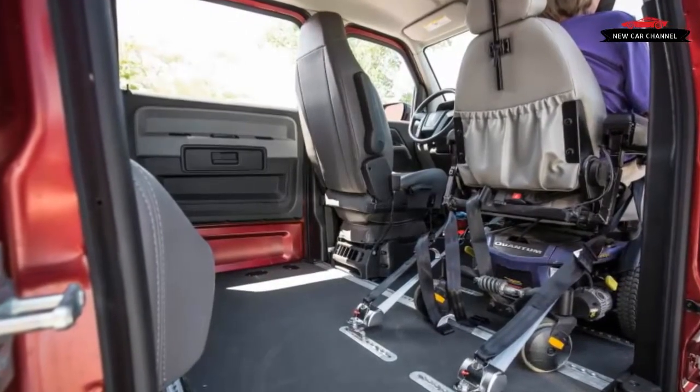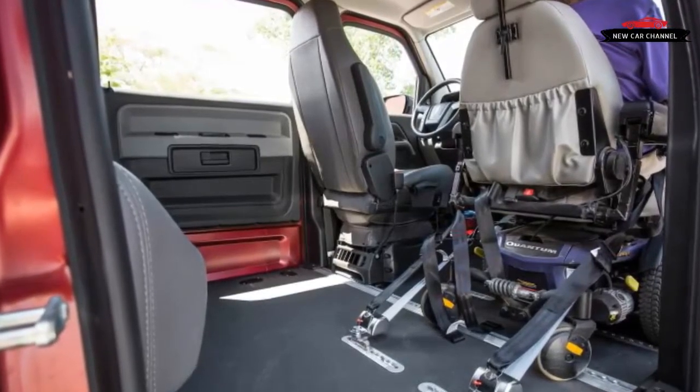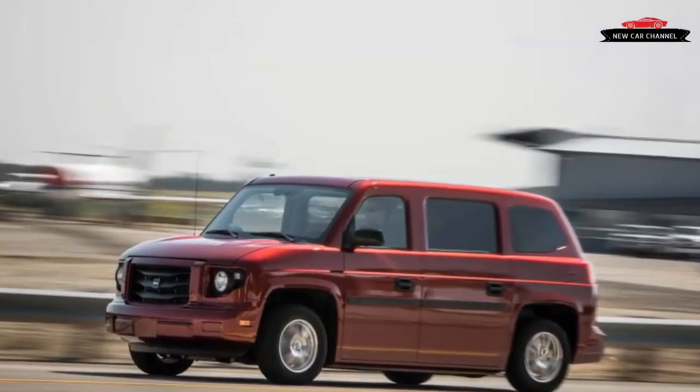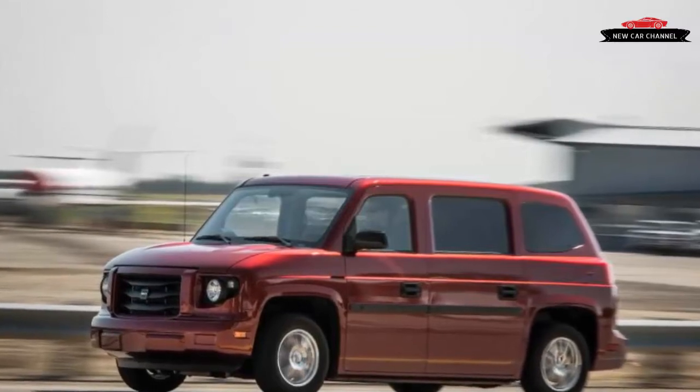A few folding wheelchairs can easily be stashed in the 36-cubic-foot cargo area, and the MV1 even has a 3,000-pound towing capacity. The MV1 starts at $40,890, not including a radio or cruise control.